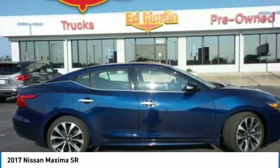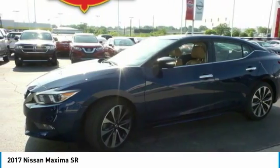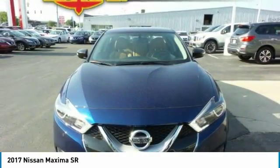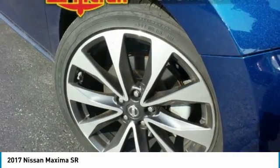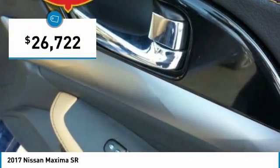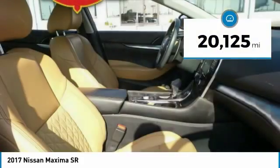The Maxima offers elegance with an edge. The spacious interior provides refined comfort for up to five passengers. Advanced technologies such as Nissan Intelligent Key and Push Button Ignition offer convenience and control, and is priced below $30,000. This vehicle has less than 25,000 miles.